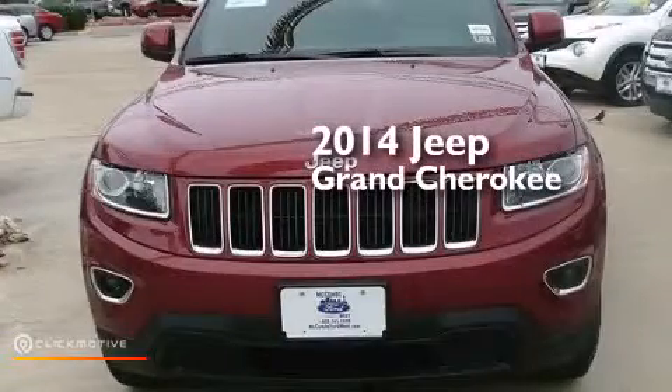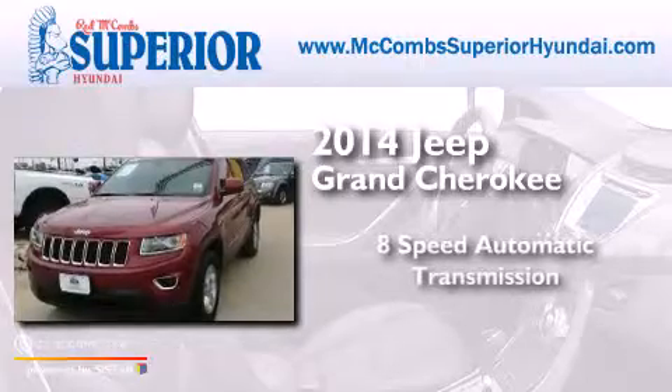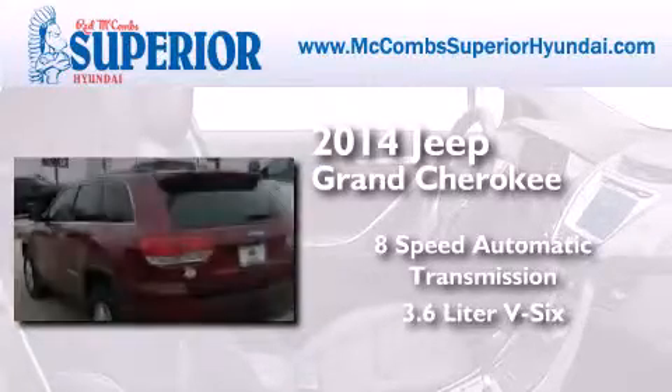This is a 2014 Jeep Grand Cherokee. This SUV has an 8-speed automatic transmission and a 3.6-liter V6.